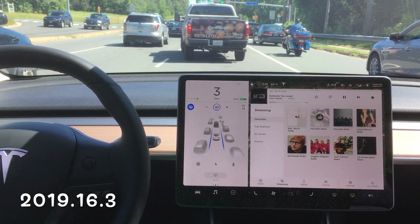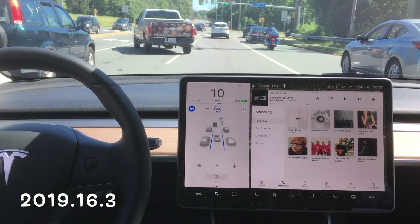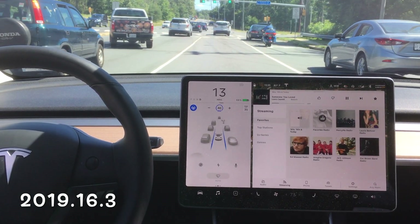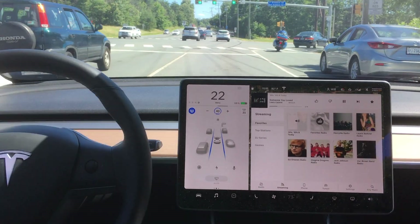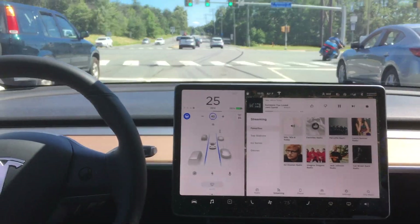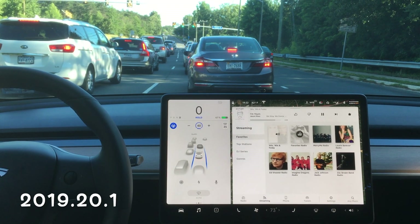I have to watch this again in slow-mo. You can't be cutting across two lanes of traffic right in the intersection. Let's move on to the next software update.